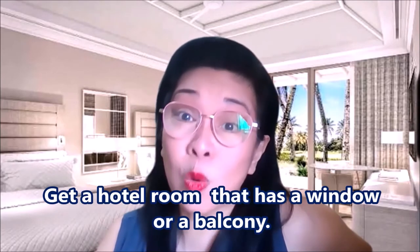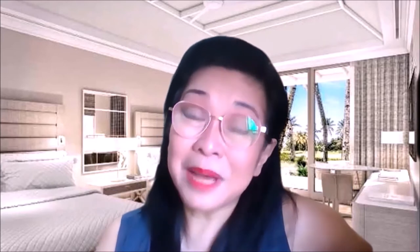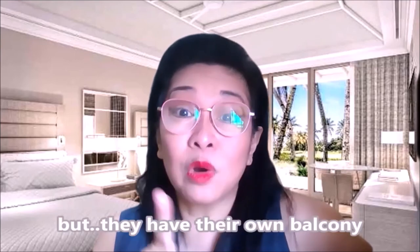Number three: get a hotel room that has a window or a balcony. In some big hotels — four stars or five stars — they have windows but you can't open them, pero may mga balcony sila. So request for a room that has either a window that you can open or a balcony. This is very important, especially when you're sharing a room with someone who's not within your household. You need a window or a balcony so you can get fresh air. Ventilation is very important in preventing the virus from spreading.